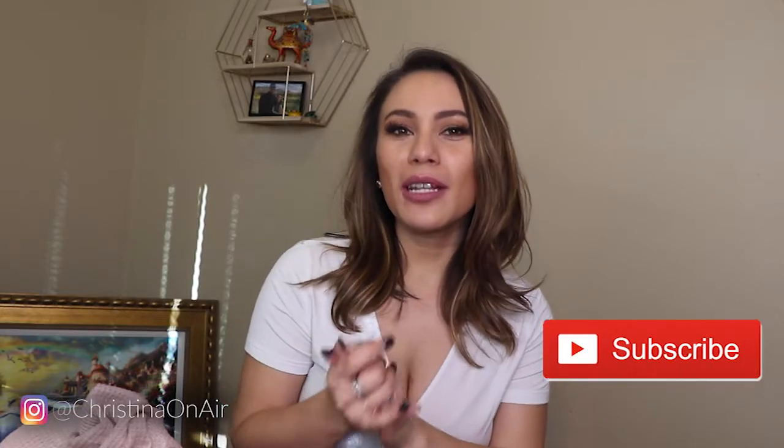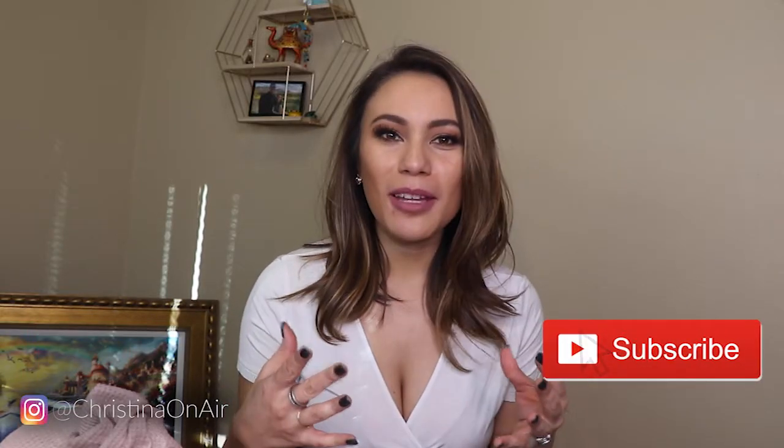Hey guys, welcome back to my channel. We are in the middle of January — it is my birthday month. I hope you're all having a great start to the new year so far. As we are freshly in the start of the new year, I want to go over some loungewear pieces that I know will help you stay comfortable all throughout the new year.